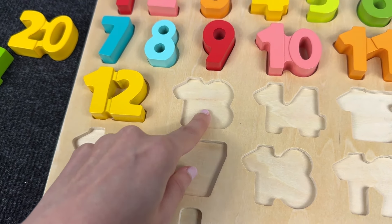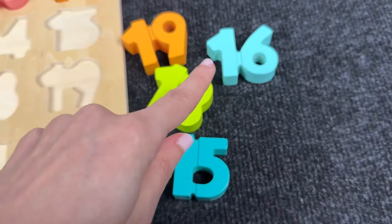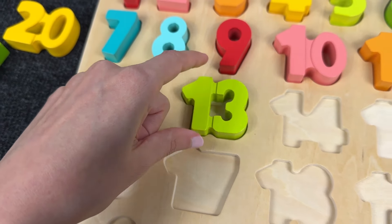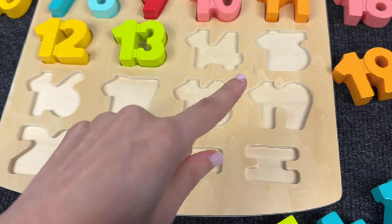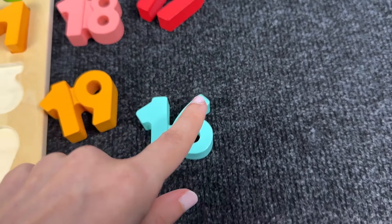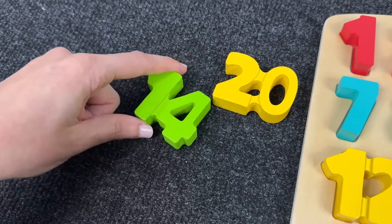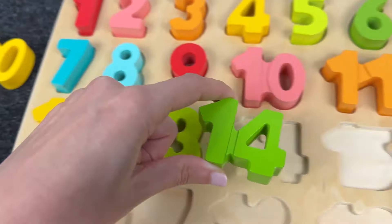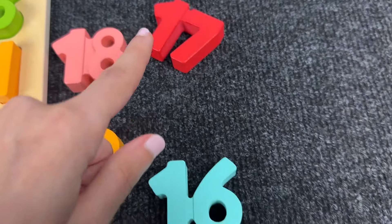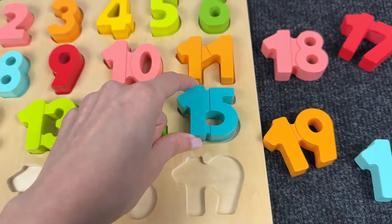What about the next one? We need to find this shape! Maybe this! Very good! It's number 13! And now we need to find this shape! Can you see this shape? Not here! Here! It's number 14! Nice! Let's find this shape! Where is it? It's number 15!